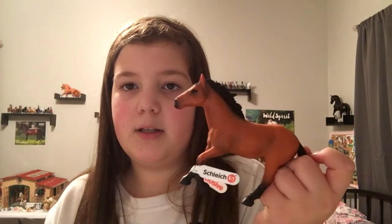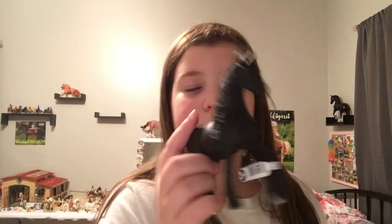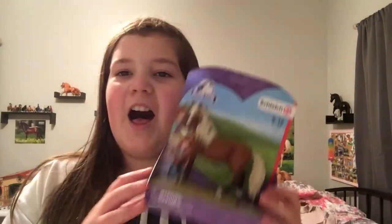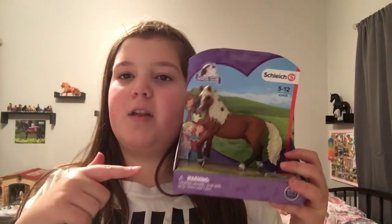I got two single Schleich horses. I got the exclusive Appaloosa stallion — I mainly got him because he's a retired mold and he's pretty cute. I also got the 2020 Fusion mare; I've been really wanting her for so long and she's awesome. I named her Izzy, but I don't know what to name the stallion, so name suggestions would be great.